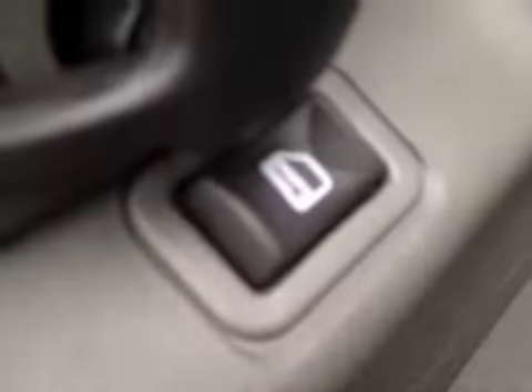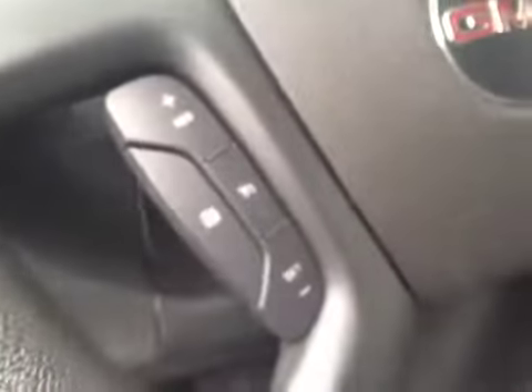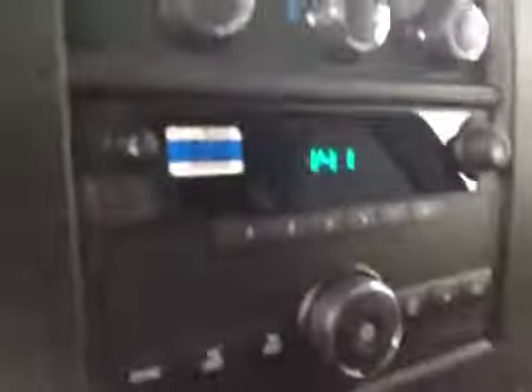Take a look at some interior options. Got your door locks, window switches, your headlight control. Got steering wheel controls for the cruise. This vehicle has nine kilometers on it. AM FM stereo, traction control, tow haul mode. It's your passenger side airbag on-off switch. The interior is medium dark pewter. The upholstery is cloth.